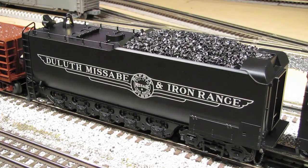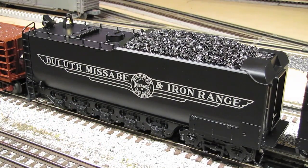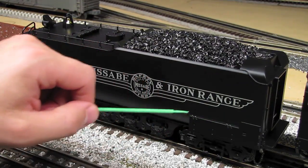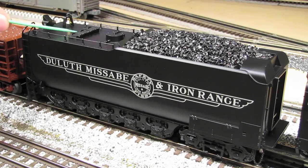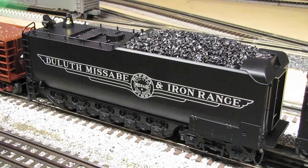The tender is also very nicely done. We've got a gorgeous DMIR logo that's flawlessly applied, real coal up in the tender which gives it a nice prototypical look, nicely detailed trucks, some nice molded-in details, little chains for a realistic look, and separately applied ladders and grab irons everywhere. There's another separately applied bell back here. These panels lift up and expose the PS2 controls for volume, smoke, and a battery charge port. And in back, we have a working backup light.